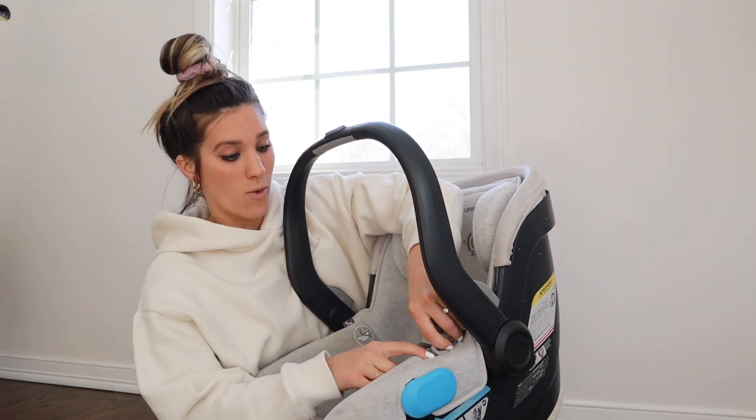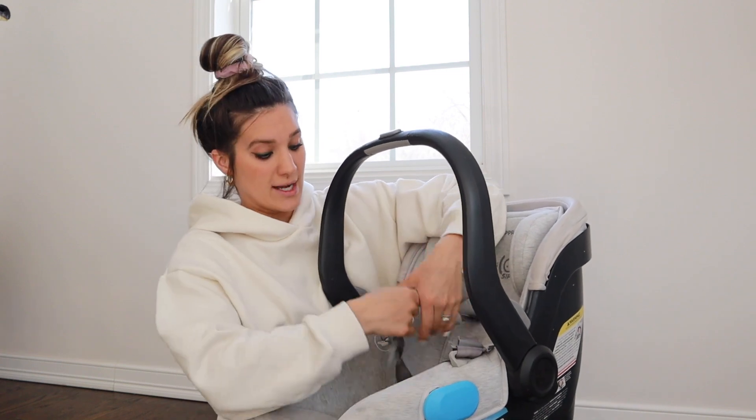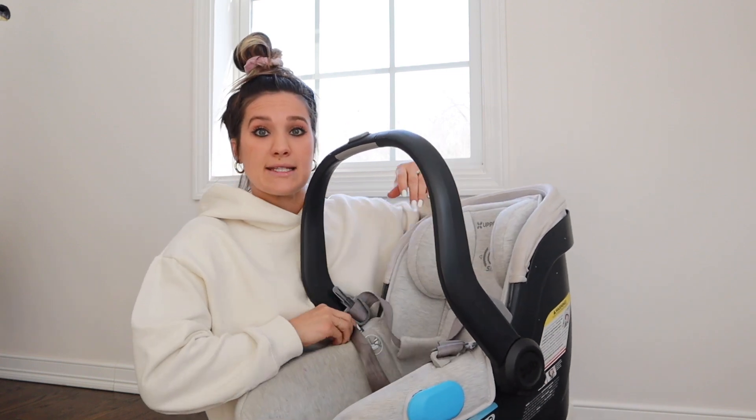One of my favorite features are the slots right here for the clips so that you can get the straps out of the way and easily put the baby in the car seat. I have washed this car seat several times and it was really easy to take apart.